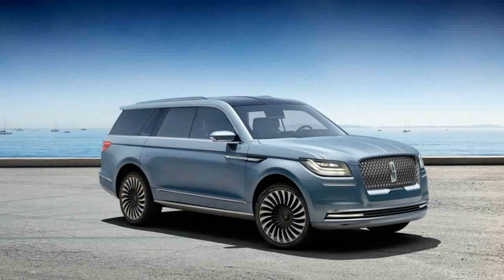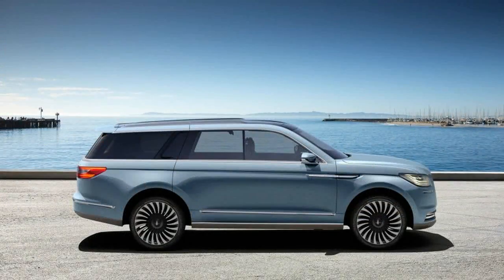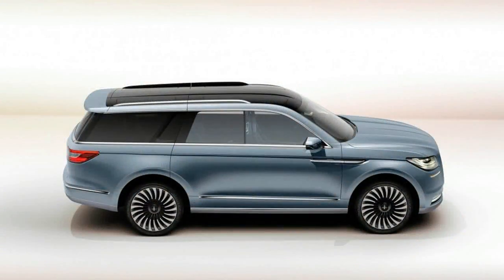Applying Lincoln's new form vocabulary to the model said to wear its most recognizable nameplate, the Navigator concept is an enormous and surprisingly lovely thing. Don't be seduced by the huge gull-wing doors and wood-paneled concertina staircase — those are strictly conceptual touches, devised to provide a good view of its interior, according to Lincoln.